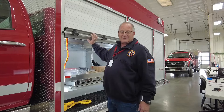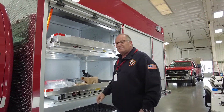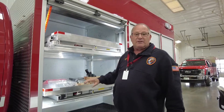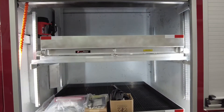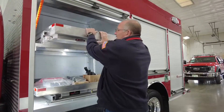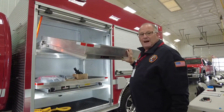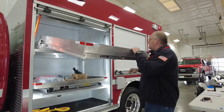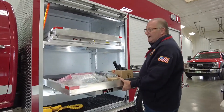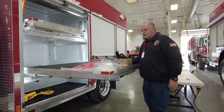We got our first Rosenbauer rescue basically right off the FDIC show floor, but we wanted to reconfigure the shelving differently. On this one we made sure to incorporate shelving that comes out and drops down — this shelf is rated at 250 pounds. We can get a lot of equipment on there, and it's fairly easy access. This one is also a full slide-out, so obviously very easy to get to anything we need.